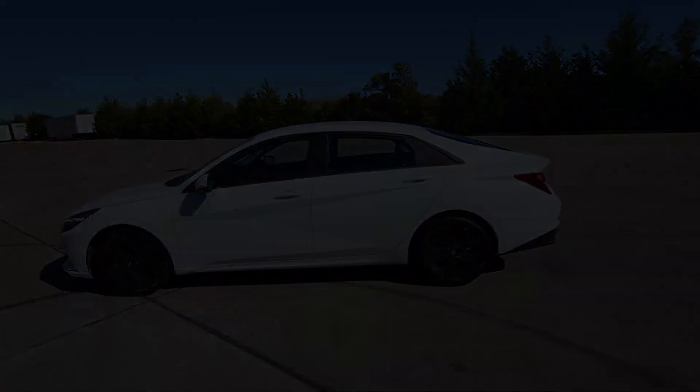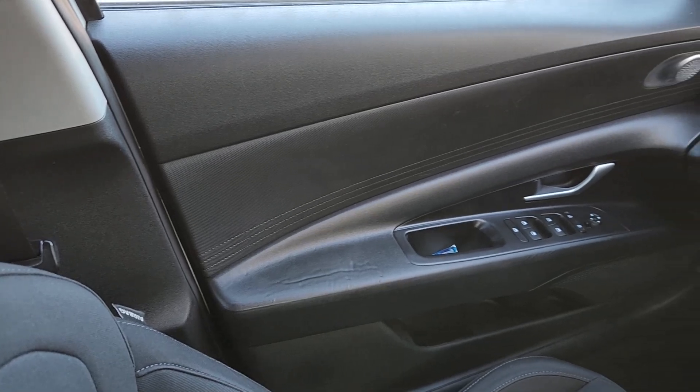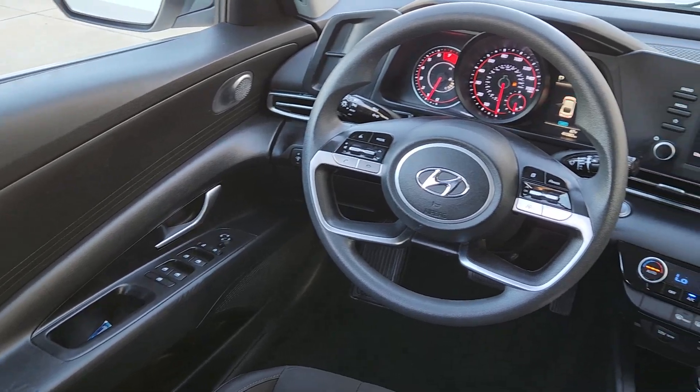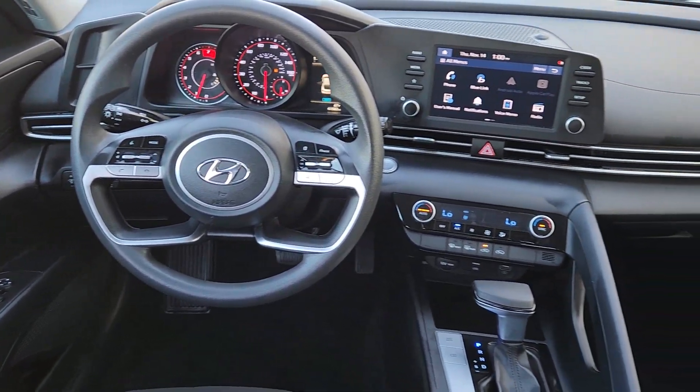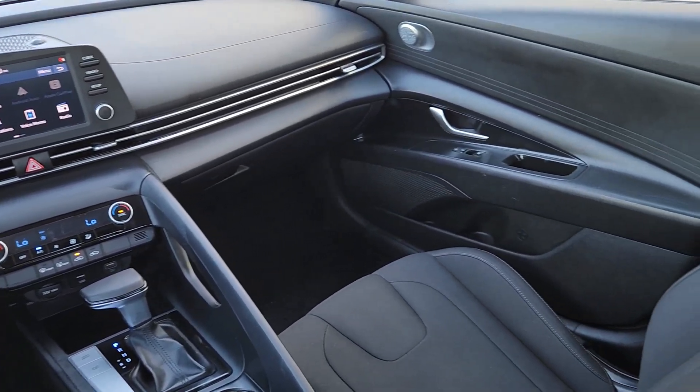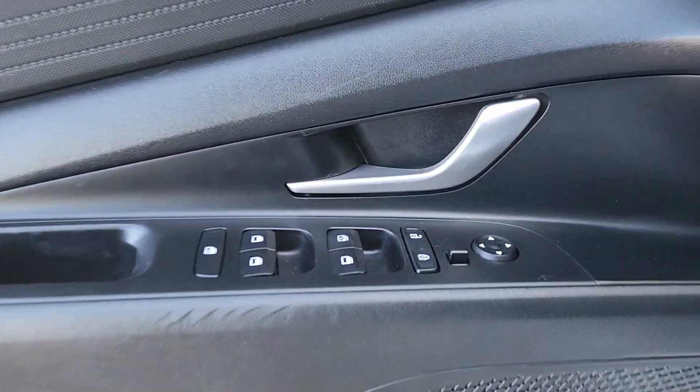The following are some of this vehicle's highlighted options: Apple CarPlay and/or Android Auto, keyless entry, satellite radio, backup camera, steering wheel audio controls, dual-zone AC, electronic stability control, alarm, aluminum wheels, and Bluetooth connection.